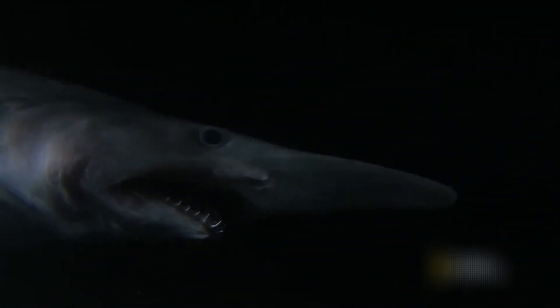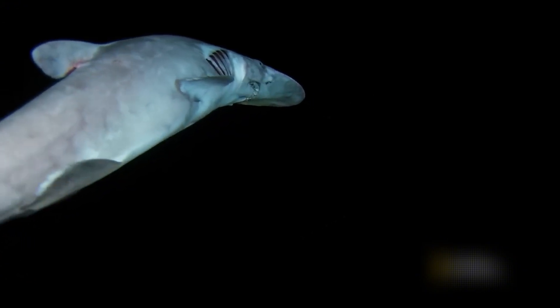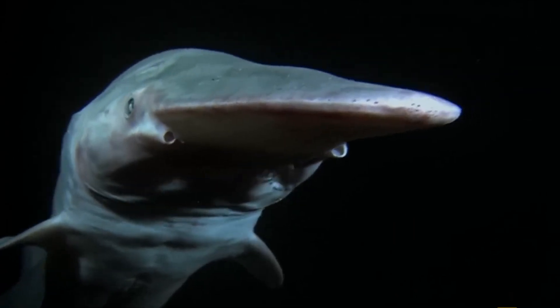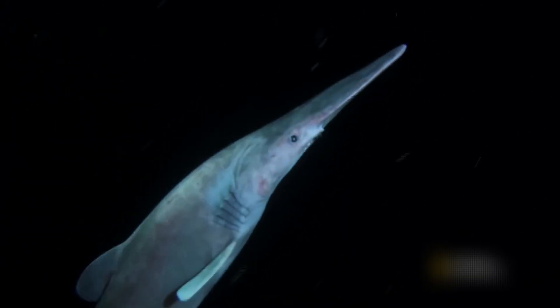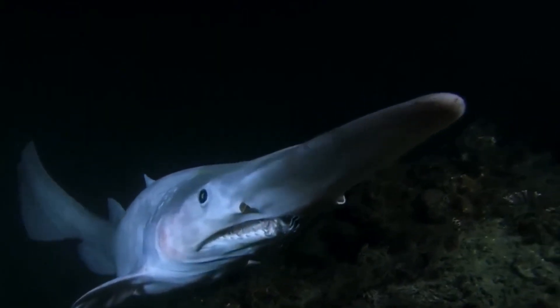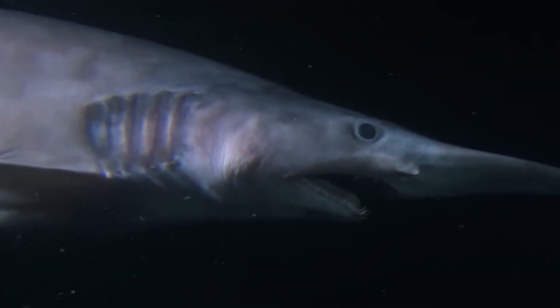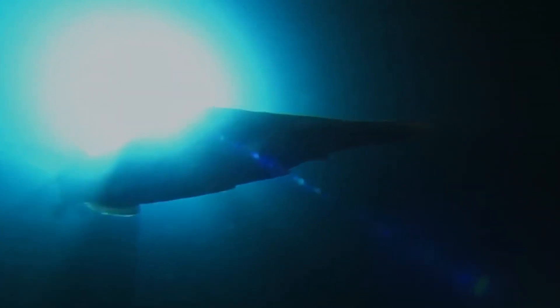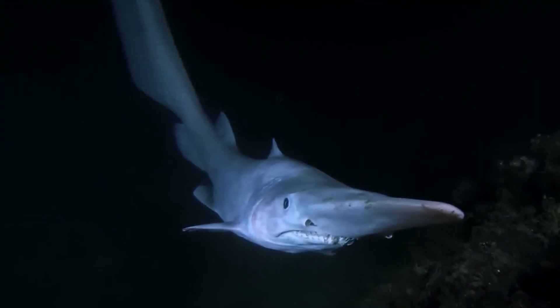Goblin Shark: Meet the goblin shark, a deep-sea nightmare that hasn't changed for over 100 million years. This pale, ghostly shark has a snout covered in sensors that detect electric fields from prey. But its most terrifying feature is a jaw that shoots forward at lightning speed, snatching anything that drifts too close. Living as deep as 1,200 meters, it avoids the light and swims slowly, relying on ambush rather than speed.